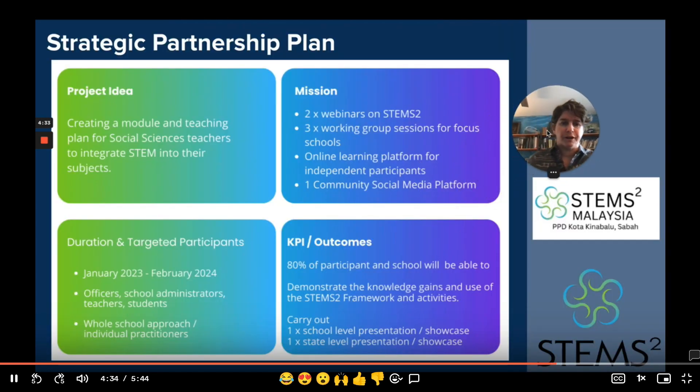For this project, we have the idea of creating modules — based off of a pilot that Shoba can hopefully speak to — creating modules that social science teachers can use to integrate STEM into their subject teaching practice. We will do that by engaging in two webinars to share more in-depth information about the STEM Squared Framework, and then three workshop groups to work with selected teachers on what this means for building toward implementation in their teaching and learning spaces, and then some online communication platforms for the network component to feed each other's continual growth, support, and development.